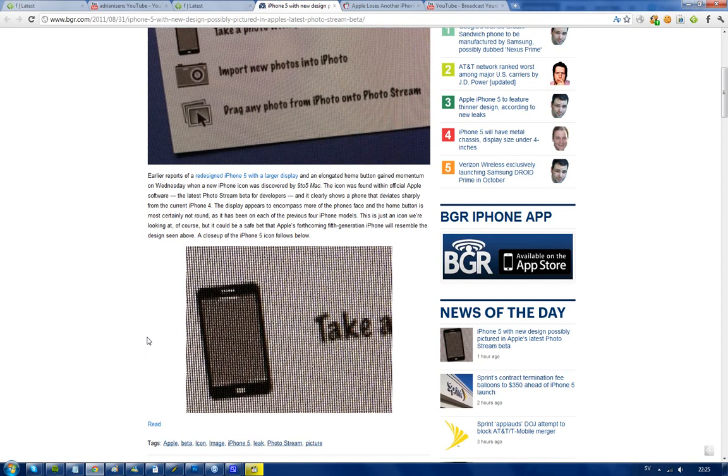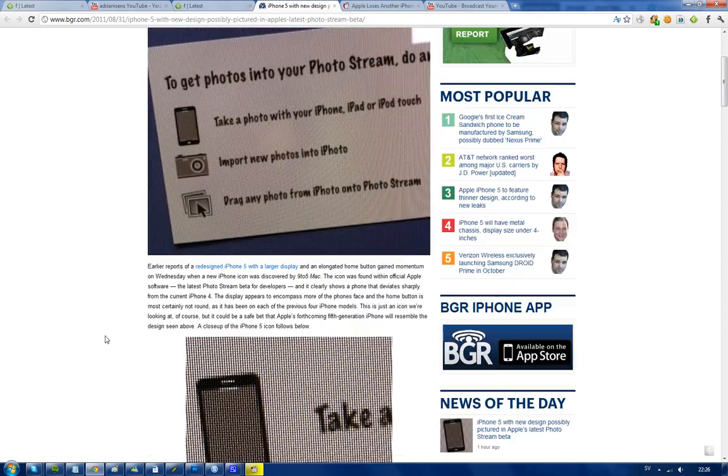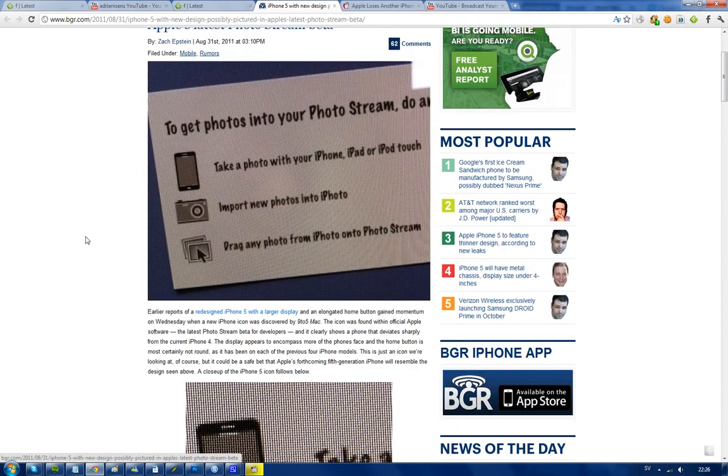A rumor that's pretty solid is that Apple is going to make a bigger screen — not bigger than four inches — on the iPhone 5 or iPhone 4S, or whatever they're going to call it. I think that one is almost guaranteed, and I think we're going to see a better processor, but I'm not sure about the button.